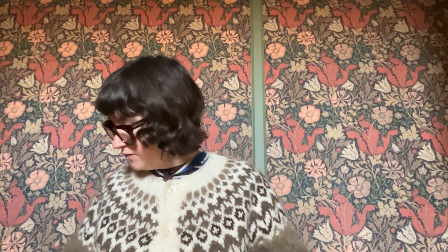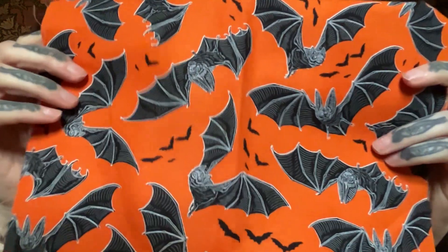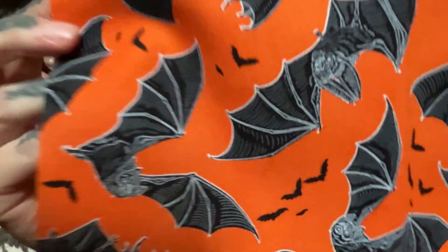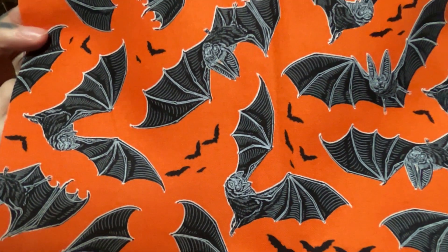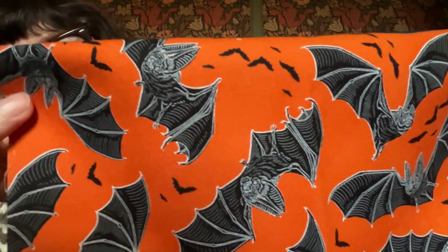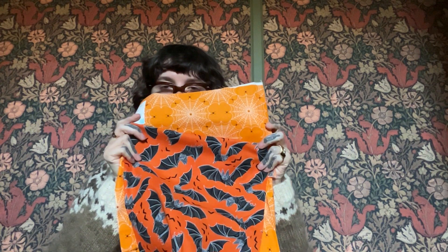Next up is some bats — this one is called Night Flyers. This is more on that classic rusty orange and the video may not really show the level of detail that the printers were able to achieve in these little bat faces. Here, let me show you a contrast between the two oranges — that shows you nicely the difference between the two.